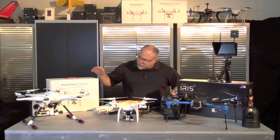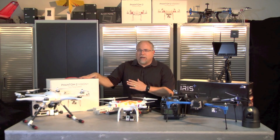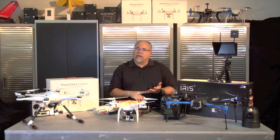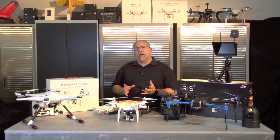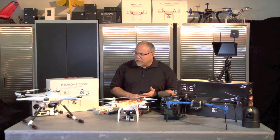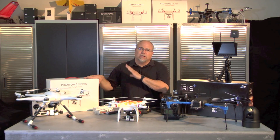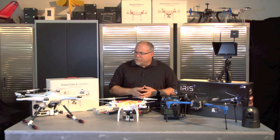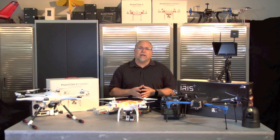Another popular copter is the Phantom Vision Plus. This is great if you don't own any equipment — no camera, no FPV system. It comes with everything you need, though you do need a smartphone or tablet to view the video. It's actually probably the most popular quadcopter on the market right now. The downside is it does have a somewhat fragile camera on it, which you have to keep in mind.